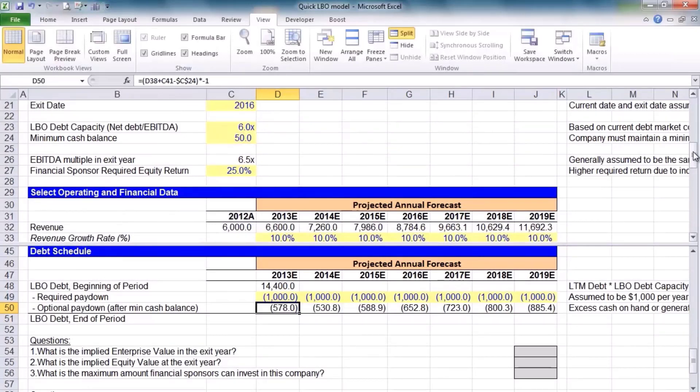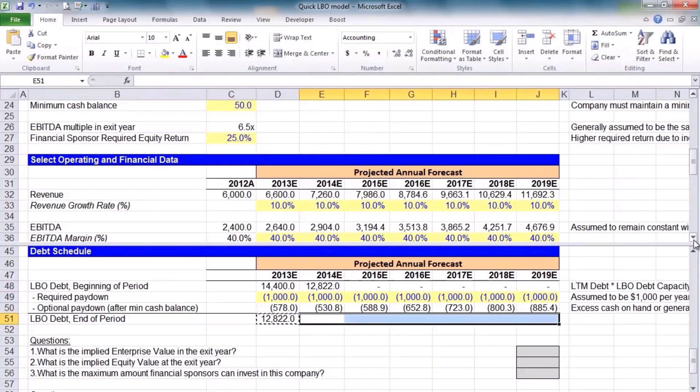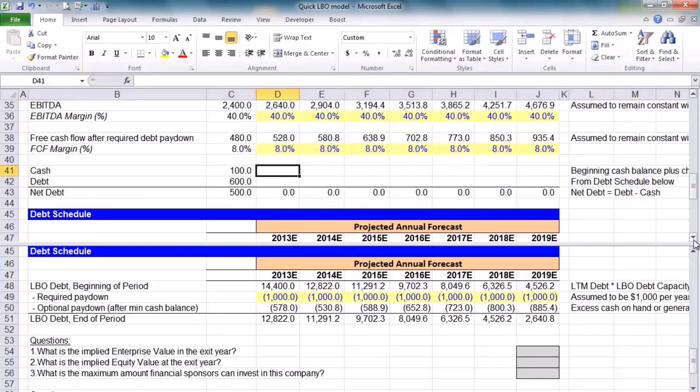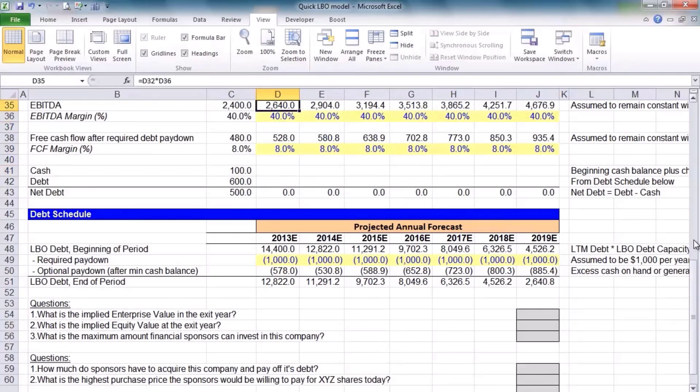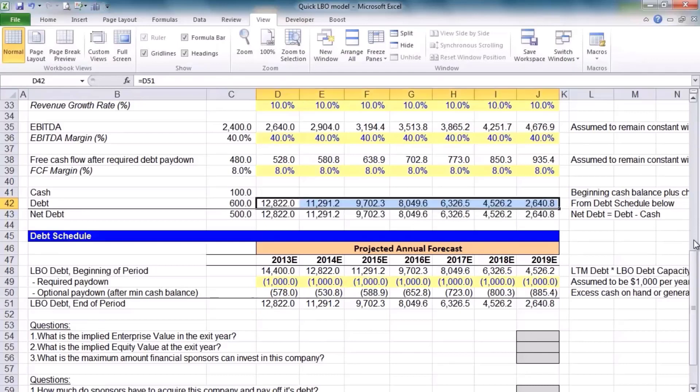Making it a negative for my roll-forward schedule, all we have to do is take the beginning-of-period debt less our two paydowns, and that's our ending balance for debt. To complete our debt schedule, the previous year's ending balance becomes the current year's beginning balance. I can copy out this sum as well, so it just rolls forward like so. Once we have our debt schedule complete, we can come back up and calculate our cash as well as our ending debt balance. Ending debt balance is very simple — we can just reference it from our debt schedule and copy it out to the right.